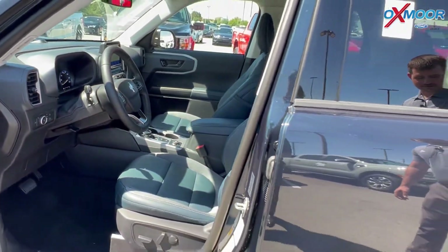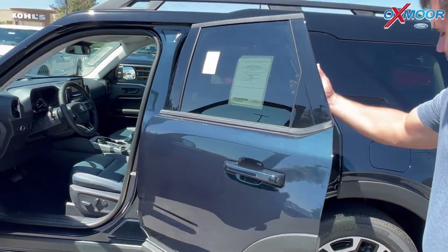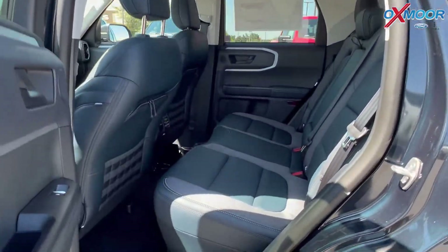Come to the back over here. Some of you guys wonder how much space these have — it's good enough for a car seat for sure.